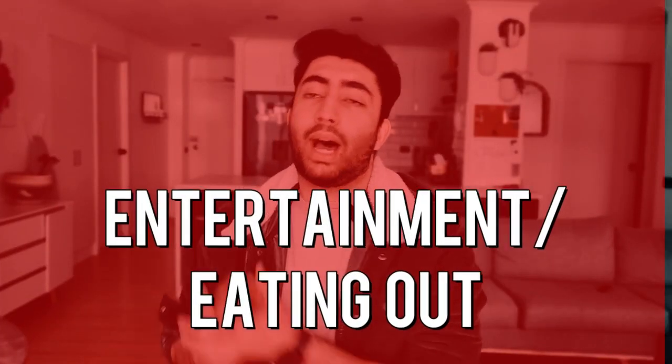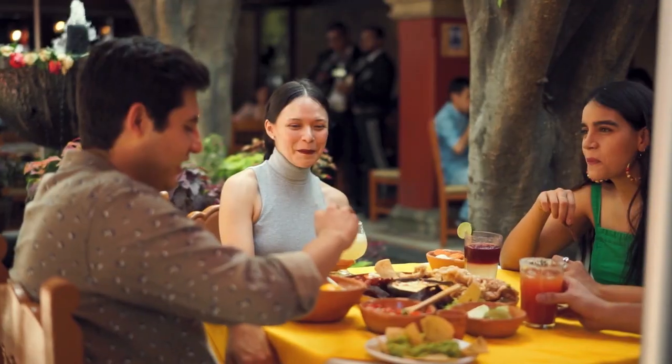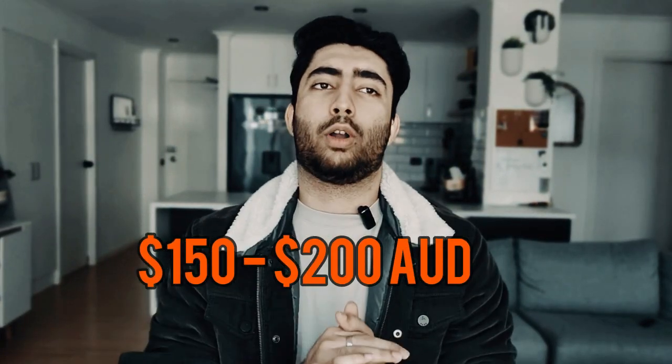The next point is entertainment — going out, watching movies, and shopping. For entertainment, you'll spend around 150 dollars. If you also eat outside, doing that two or three days a month will cost you around 150 to 200 dollars monthly. It all depends on how much you earn and how much you can save. Honestly, if you have a job and no time to cook, eating out sometimes is fine, but cooking at home will save you a lot of money.